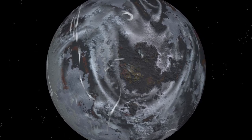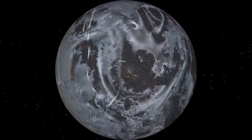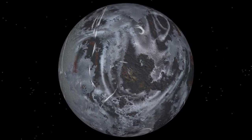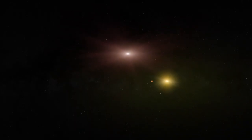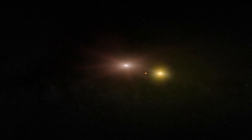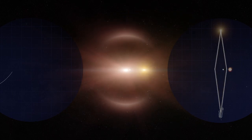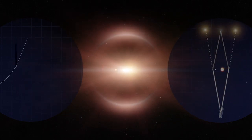With this surface temperature, the frozen rock is unlikely to support living organisms. It was detected using gravitational microlensing, a method that relies on light from a background star being bent and magnified by the gravitational field of a star in the foreground.